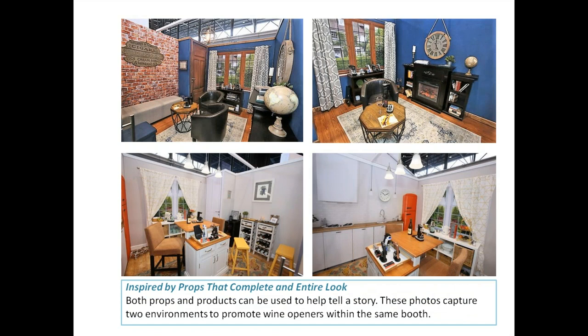Both props and product can be used to help tell a story. These photos capture two environments promoting wine openers within the same booth — these guys did a great job with propping. Even though there are four different photos, they're all from the same display booth. You can see how props, furniture, and lighting really create different tones and flavors.